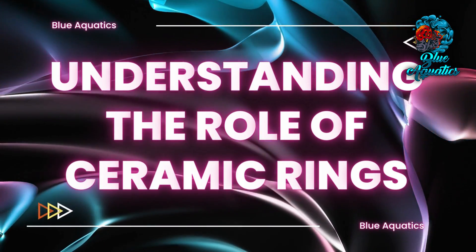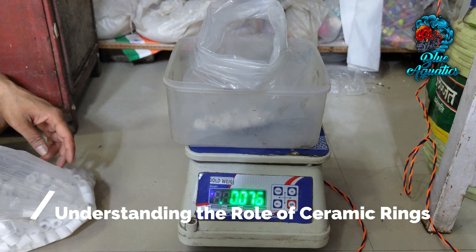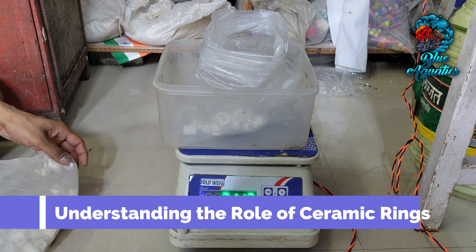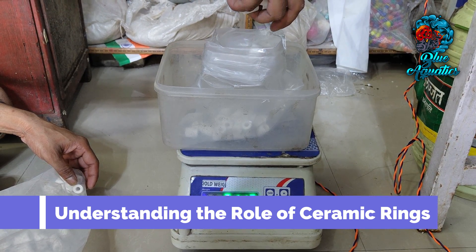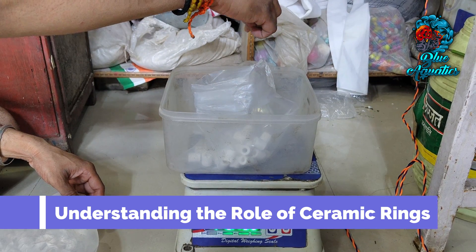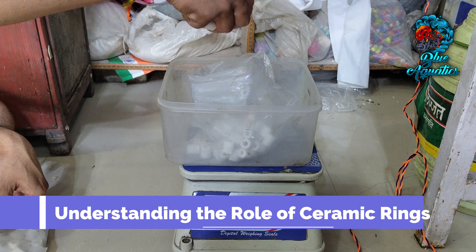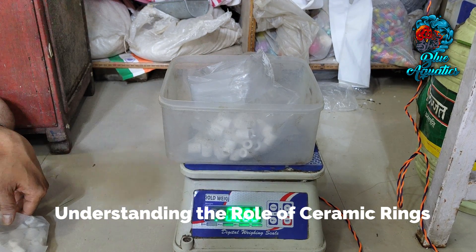First, let's understand the role of ceramic rings. At the heart of effective biological filtration lies the humble yet powerful ceramic ring. These rings are designed to provide an immense surface area that hosts beneficial bacteria colonies. These bacteria play a crucial role in converting toxic ammonia and nitrite into less harmful compounds, ensuring a safe and thriving environment for your aquatic inhabitants.